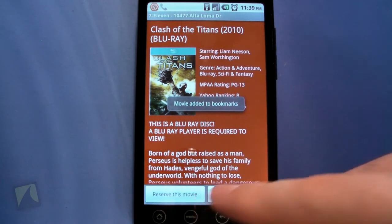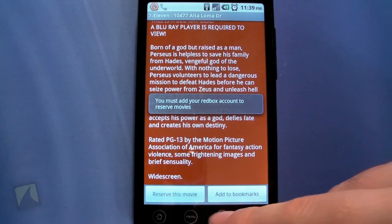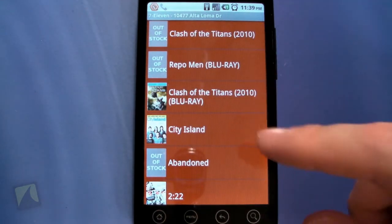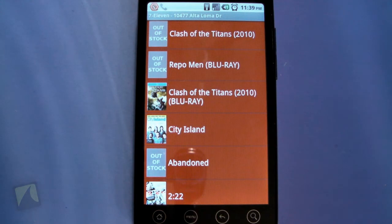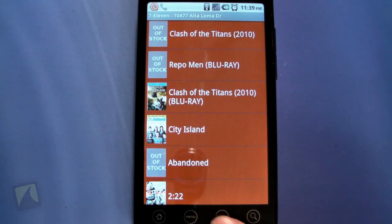One of the things I really like is that once you reserve a movie, it'll ask if you want directions to that kiosk. This was super helpful the other day — I was in a different city, reserved a movie I wanted to watch at a friend's house, and had no idea how to get to the Redbox. When I reserved it, it opened up Google Maps with full navigation so I could get there easily.